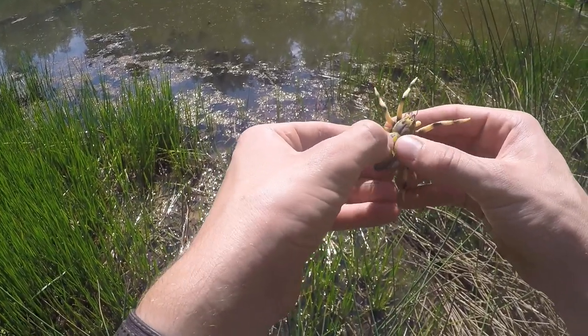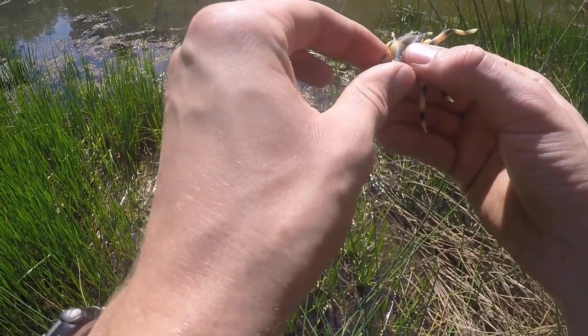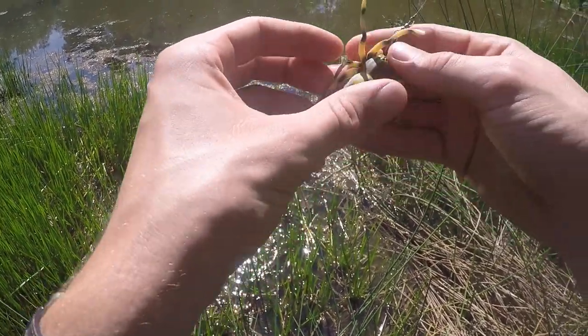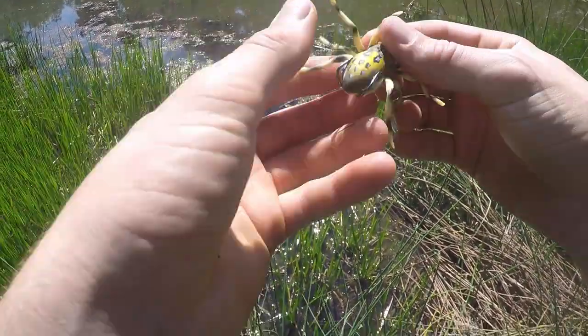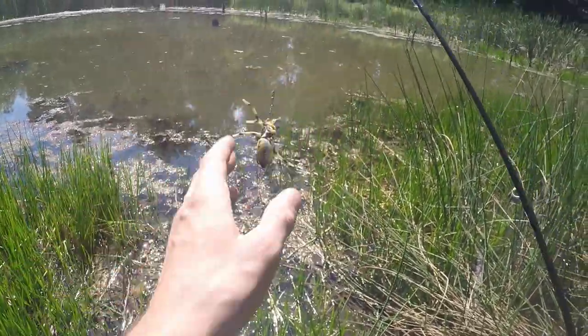The only thing I don't like about this so far is right when it hits the water, it just likes to dive for about like five feet, and then it comes back up to the top and you can actually work it good. But other than that, I think it's a pretty good lure. It looks really natural, crawling across the water like a spider does.